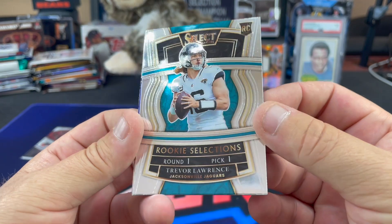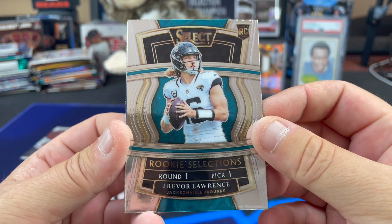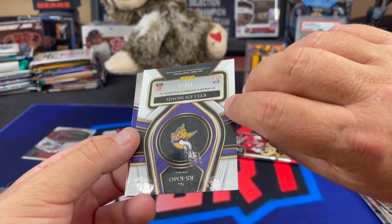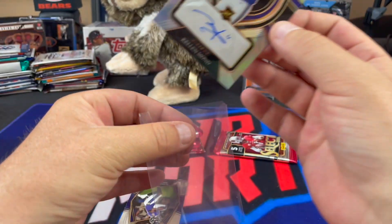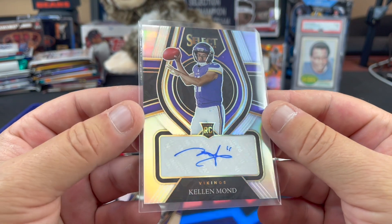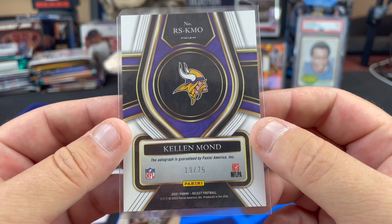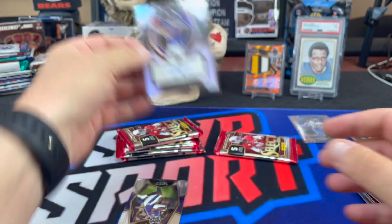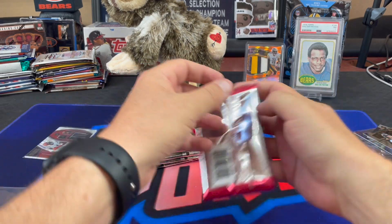Opinions stated by Eddie are Eddie's and Eddie's alone. Trevor Lawrence Rookie Selections — would look a lot better with some shimmy shine. Speaking of Kellen Mond, there he is. Our second auto will be Kellen Mond — I can't complain about that. It's not the tight end from Cleveland. Kellen Mond 19 out of 75 on a nice-looking card. Chuck, you did call the Kellen Mond, actually. There's a Marquise Brown vet and we still got five packs to go.